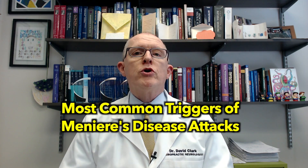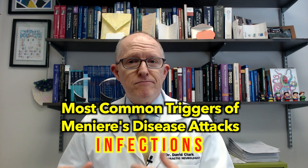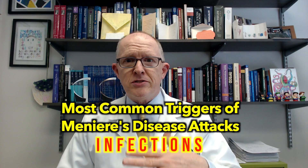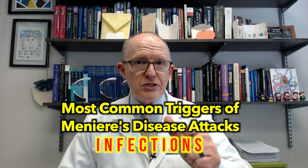Hey everyone, Dr. David Clark here. Today I'm going to be starting a new series on the most common triggers for Meniere's disease attacks, and today we're talking about infections. So if you have Meniere's disease and you're still having vertigo and dizziness and tinnitus, which means your Meniere's disease is not stable, I think you'll find today's video very helpful. So let's get into it.